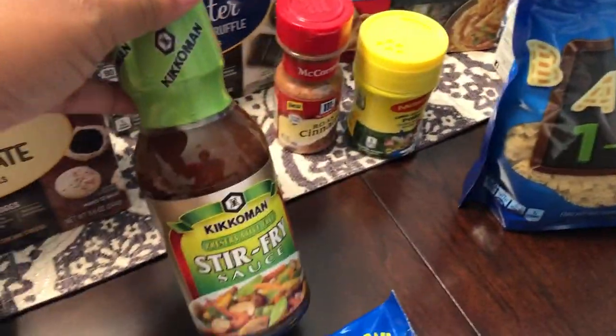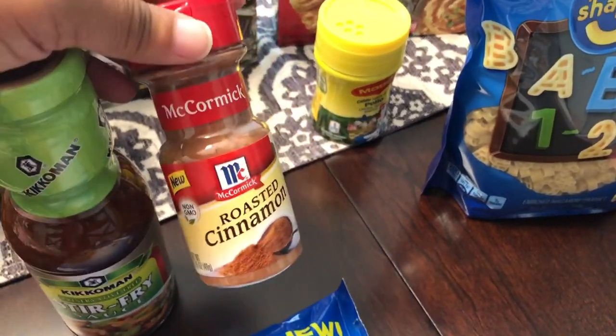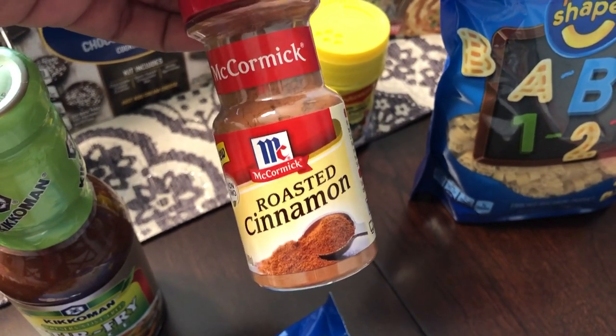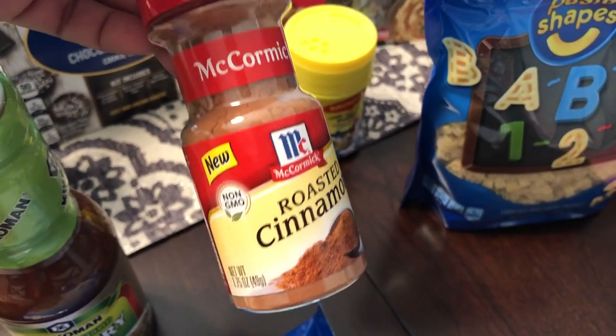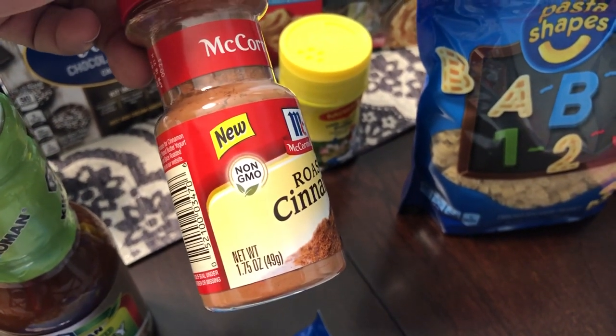I got this for my mom: the Kikkoman stir fry sauce. And there's something new — a roasted cinnamon by McCormick, which is a really good deal for a 1.75 ounce jar.